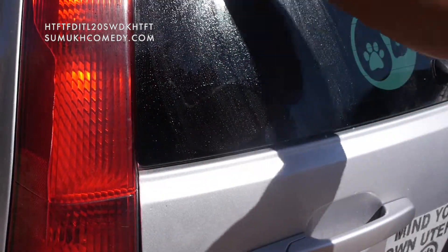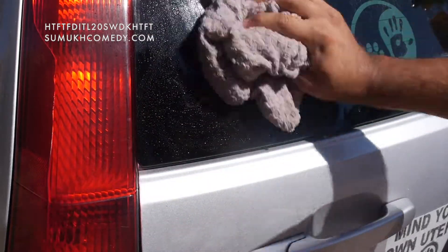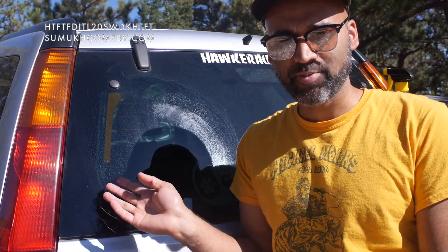That way there's not just Goo Gone sitting on your window or on your bumper. Well, that's it. And now you can feel good knowing that whatever random thing you wanted to promote on your car has now boldly gone where no one has gone before.